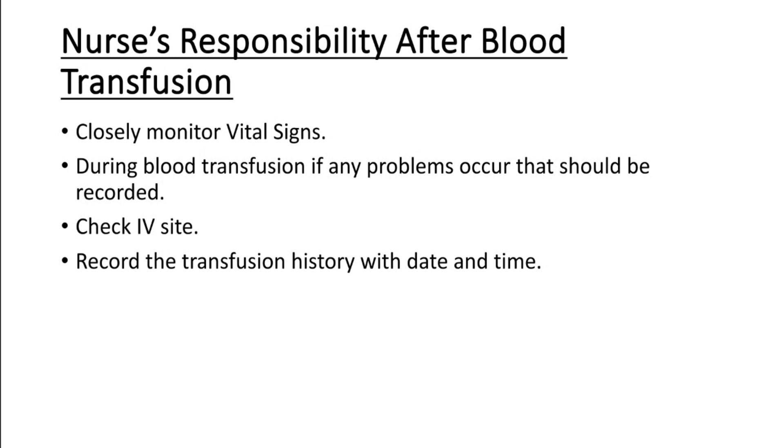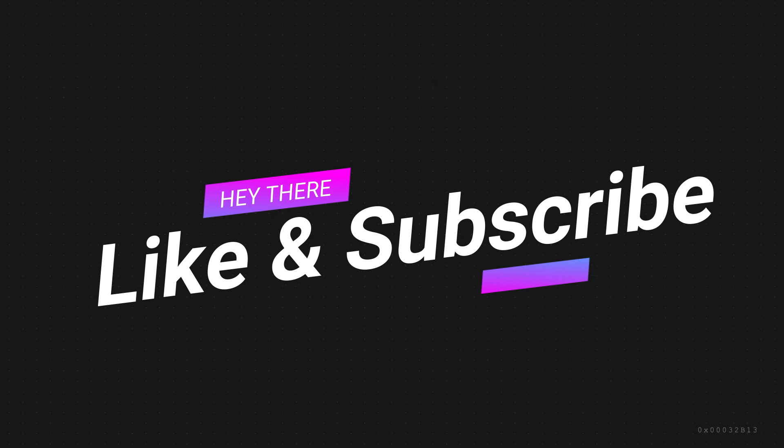If a transfusion reaction occurs, the first and most important step is to immediately stop the blood transfusion. Then send the patient's blood sample to the laboratory for cross-matching, blood group, and RH factor testing. Support the patient by assessing airway, breathing, and circulation. If the patient has hypotension, apply fluid replacement as needed.